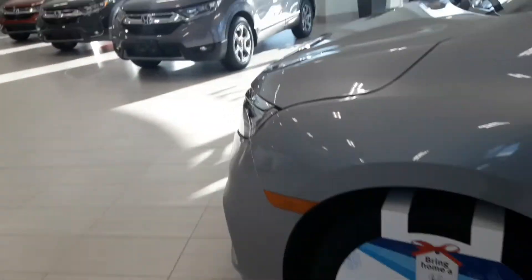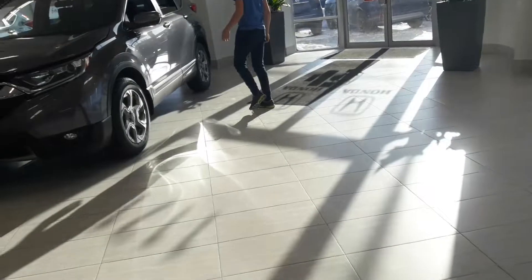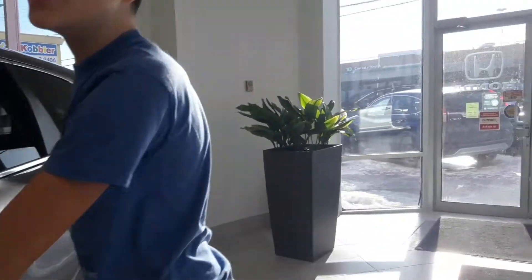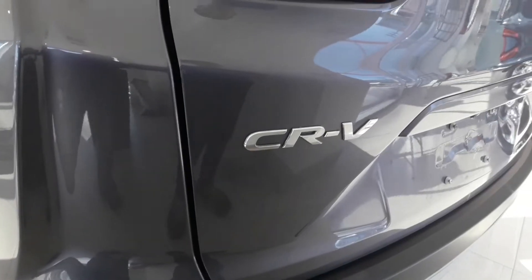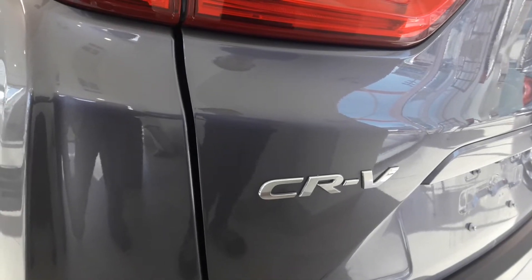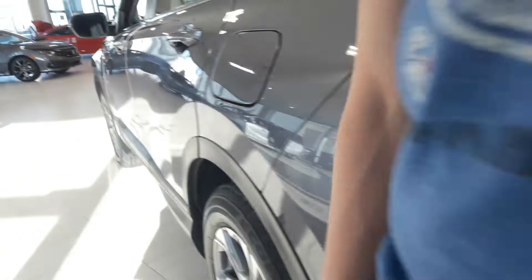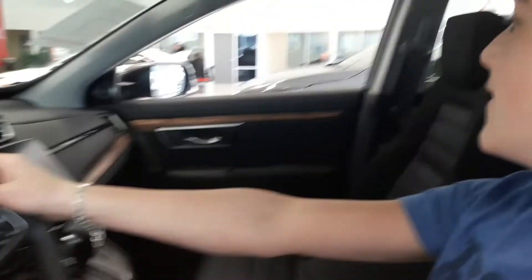Here's the next one — this is an SUV. I don't know exactly what kind it is, but it's a nice one. It might even be a new version of the Honda Pilot, or it could be a Honda Ridgeline. It's pretty nice — has a sunroof.